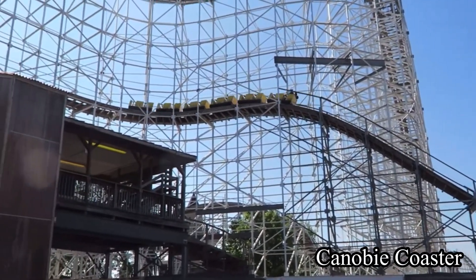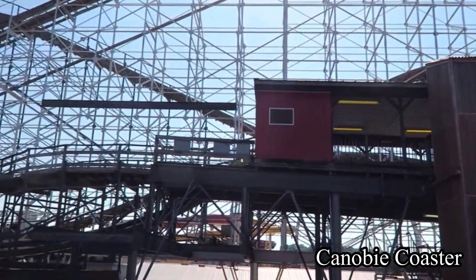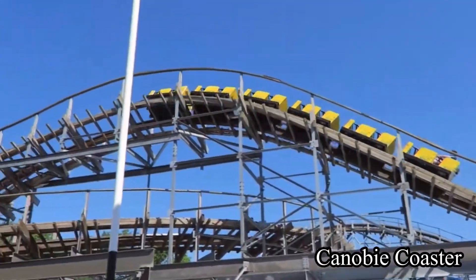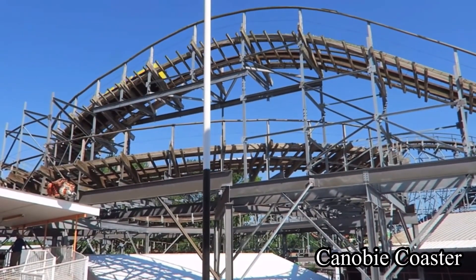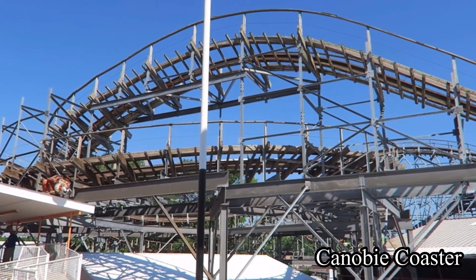Cornwall Express is built by Custom Coasters International, or CCI for short. While they are defunct, they built some really good rides. This ride started operating on May 18th of 2001, and I think that it's a pretty good fit for the park.